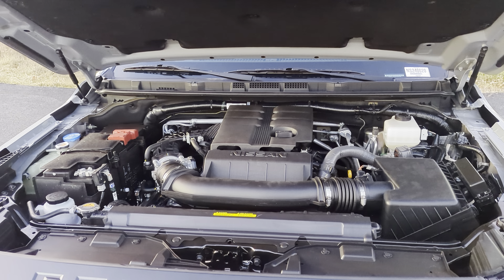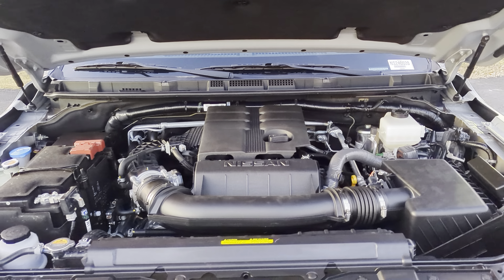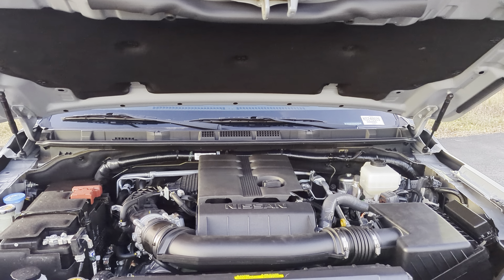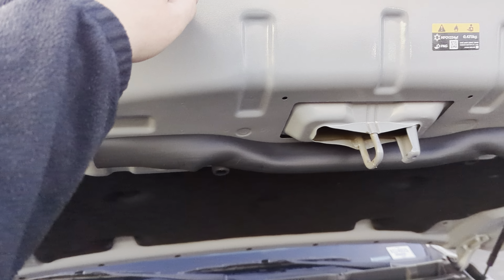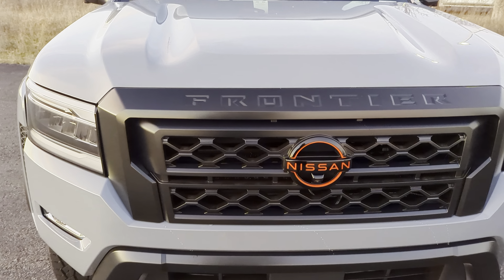Under the hood of the truck we're going to get the 3.8 liter V6 engine that's going to make 310 horsepower. That's going to be paired to a nine-speed automatic transmission and a four-wheel drive transfer case with a locking rear differential because this is the Pro 4X. This is also on hydraulic struts so no prop rods to be found here.